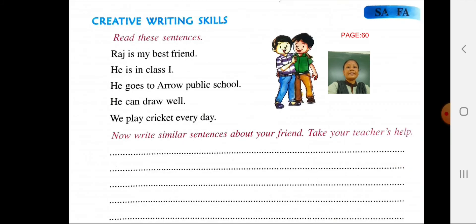Next, creative writing skills. Look at the picture. Read these sentences: Raj is my best friend. He is in class 1. He goes to Aero Public School. He can draw well. We play cricket every day. Now write similar sentences about your friend. Take your teacher's help.